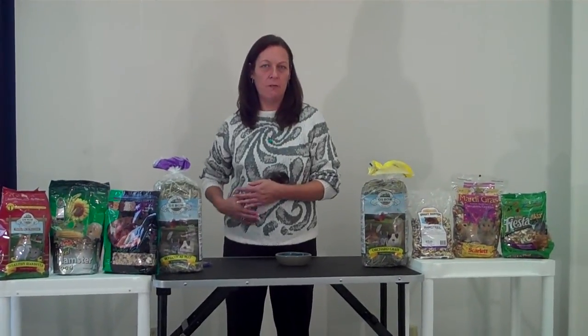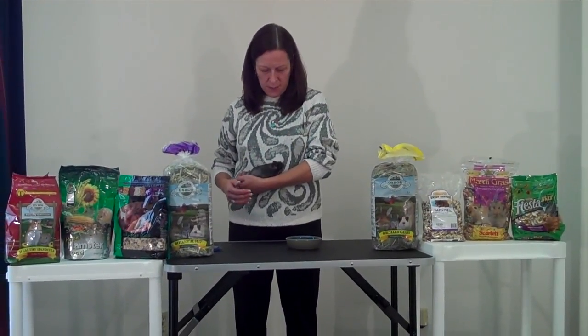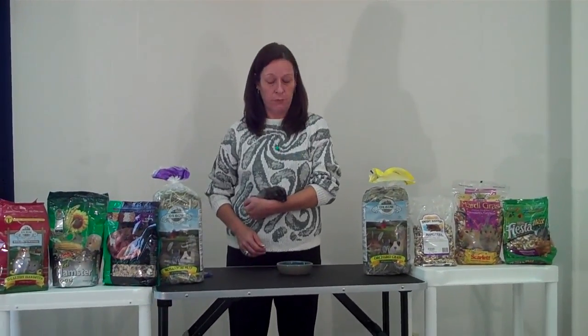Hi, I'm Valerie. I'm a pet care advisor, and I'm here with my friend Tubbs. Tubbs is a teddy bear hamster, and we're going to be talking about hamster food.